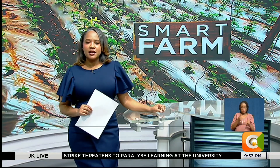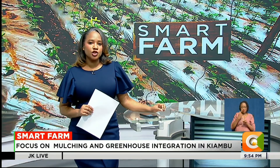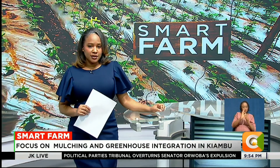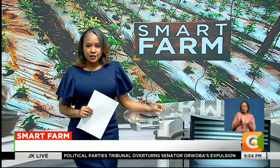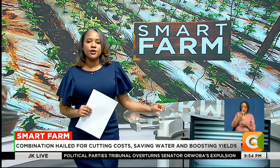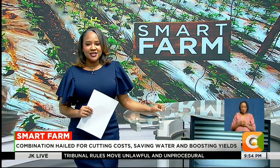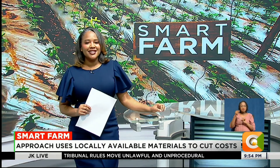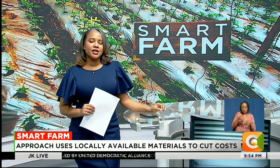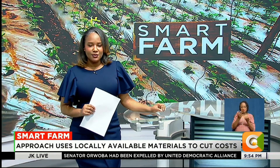Small-scale farmers in Kiambu are embracing a blend of greenhouse farming and mulching as a way to cut costs, save water and improve crop yields. One such farmer in this county says the approach has transformed her work and income. On this week's Smart Farm, our reporter Dennis Otieno takes us to that farm to see how this integration is working and why agri-preneurs believe it could be a game-changer.